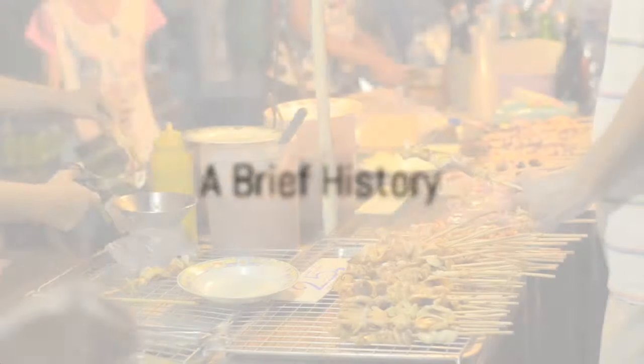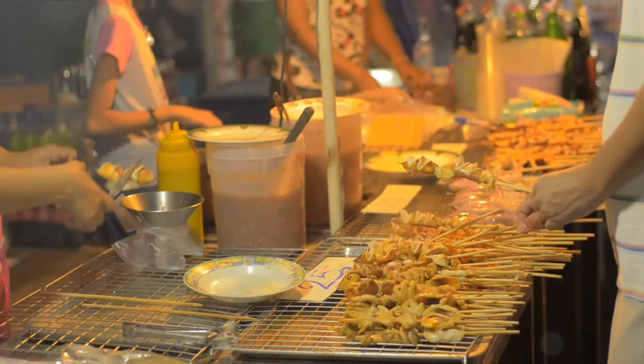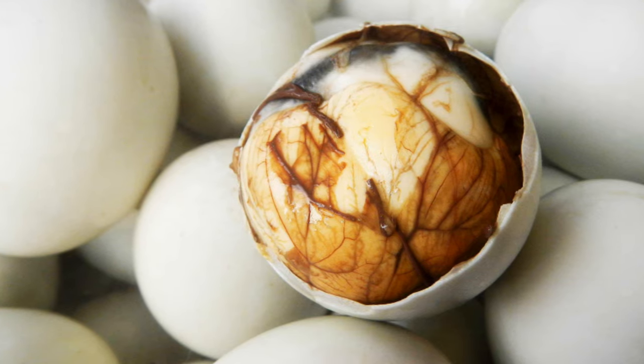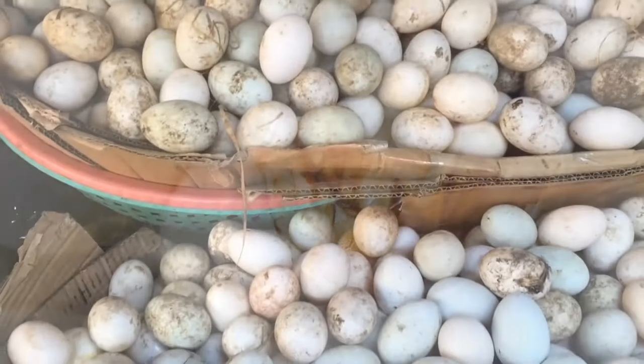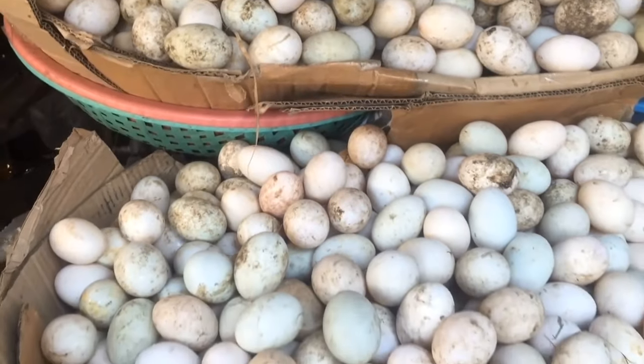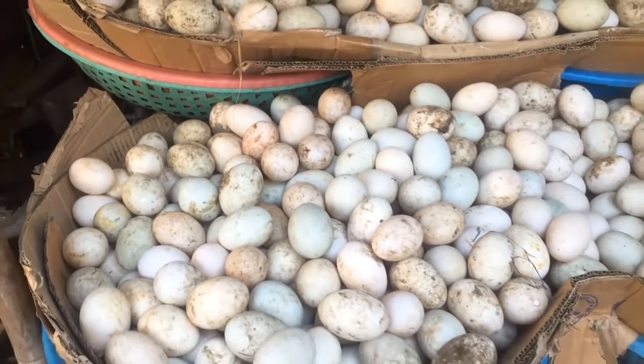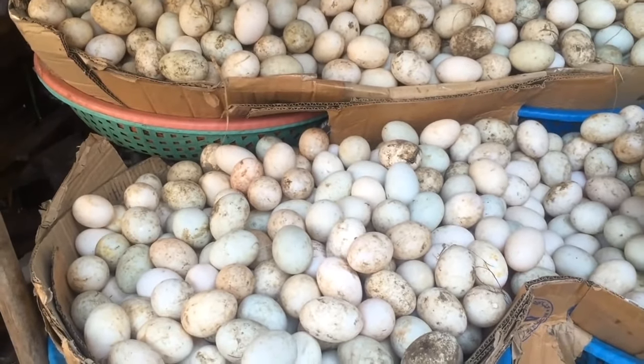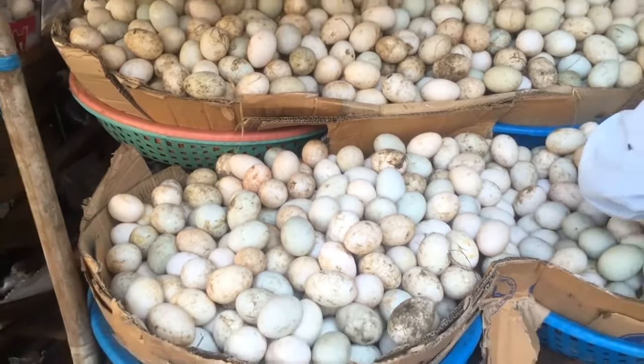Balut finds its roots in the Philippines, a country known for its rich culture and diverse cuisine. The word balut itself is derived from the Filipino word meaning 'wrapped,' which encapsulates the essence of this dish — a developing bird embryo, typically that of a duck, enclosed within its eggshell.